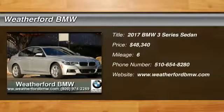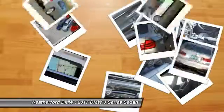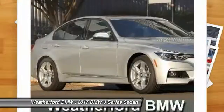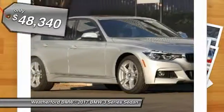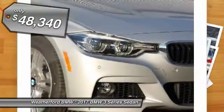2017 3 Series. Proof that all good things come in threes. The BMW 3 Series has a well-deserved reputation for packing outstanding driving dynamics and excellent quality, and is priced below $50,000.